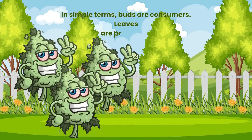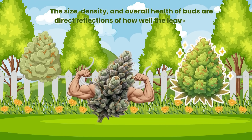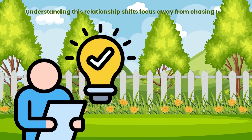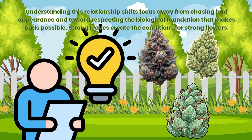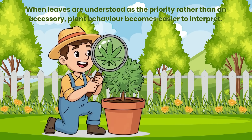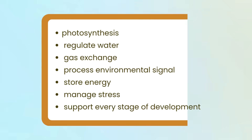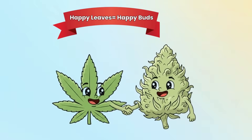In simple terms, buds are consumers and leaves are producers. The size, density and overall health of buds are direct reflections of how well the leaves have performed their role over time. Understanding this relationship shifts focus away from chasing bud appearance and toward respecting the biological foundation that makes buds possible. Strong leaves create the conditions for strong flowers. When leaves are understood as the priority rather than an accessory, plant behaviour becomes easier to interpret. Many so-called bud problems originate earlier in leaf function. In summary, leaves matter more than buds because they power photosynthesis, regulate water and gas exchange, process environmental signals, store energy, manage stress and support every stage of development. Buds are the result — leaves are the cause.